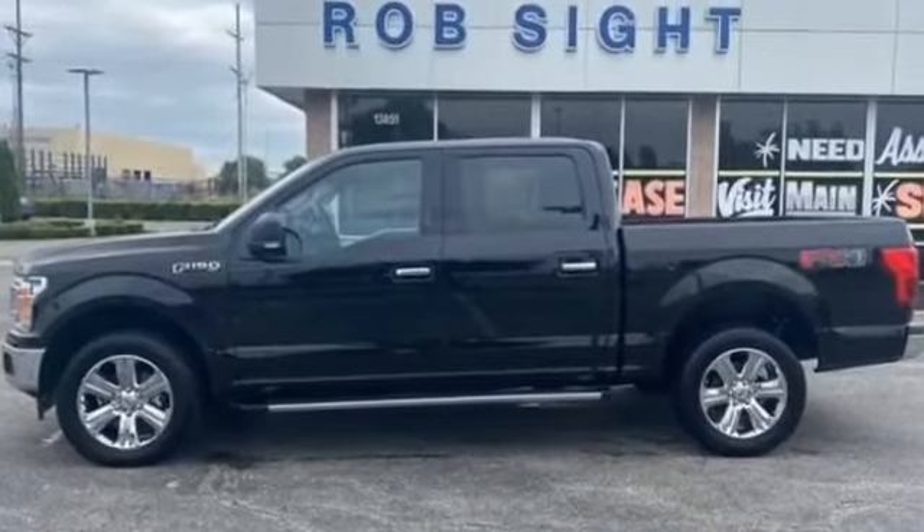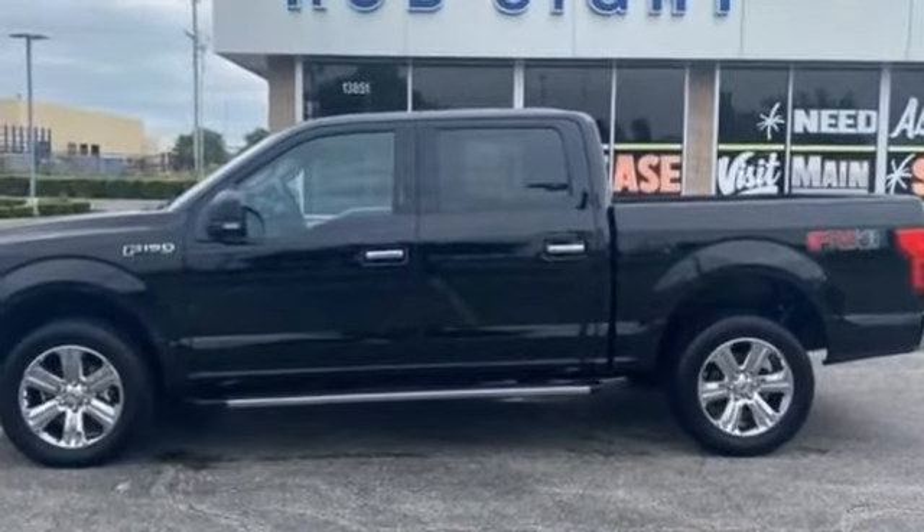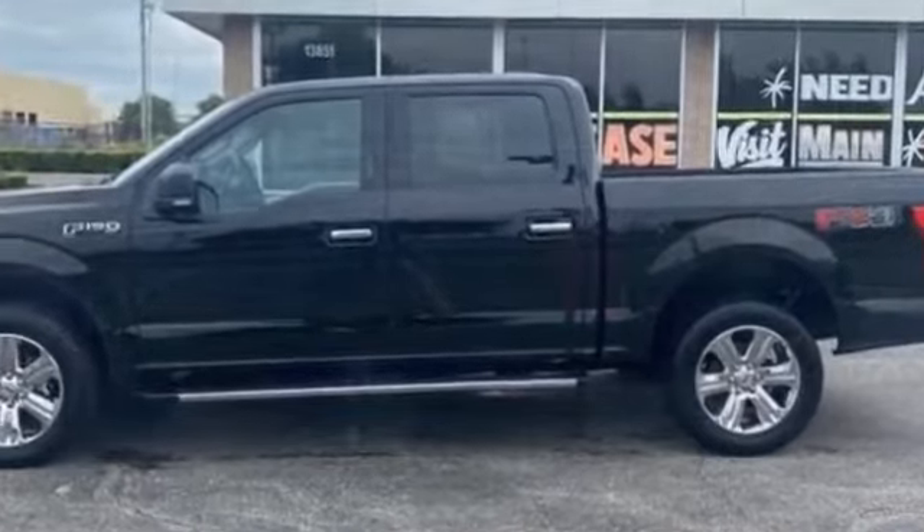2019 Ford F-150 with less than 33,000 miles on the odometer.